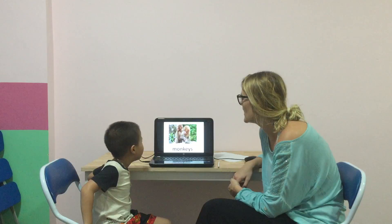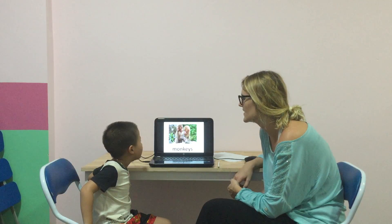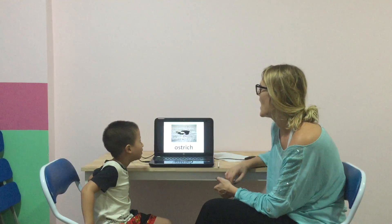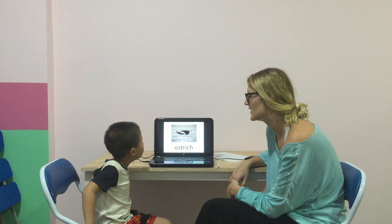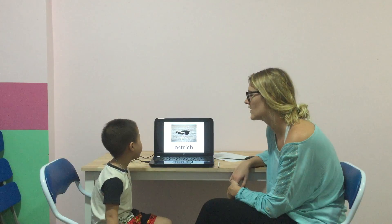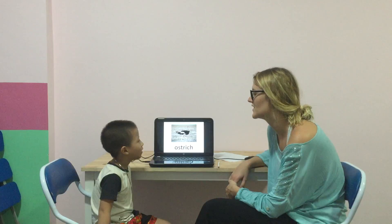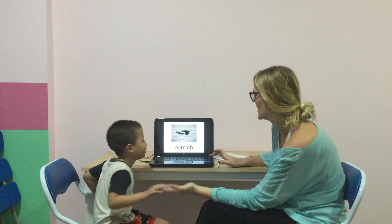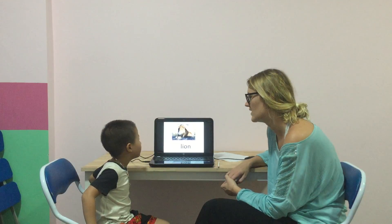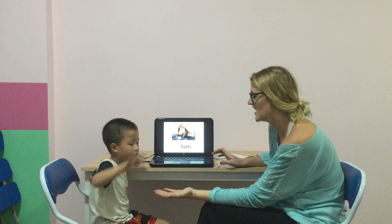And what animal is this? It's a monkey. Good. Is the monkey cute? Yes. Good. And what animal is this? It's an ostrich. It's an ostrich. Good. And what animal is this? It's a lion. Well done, Ken.